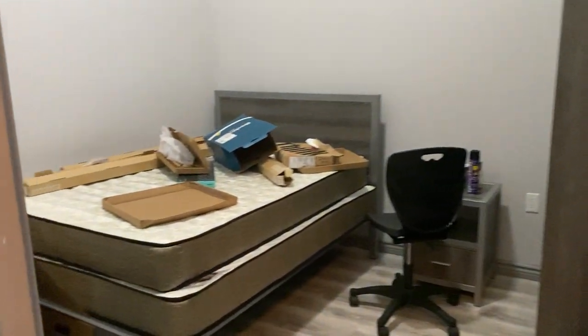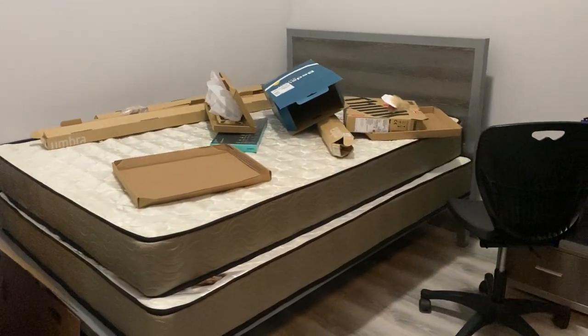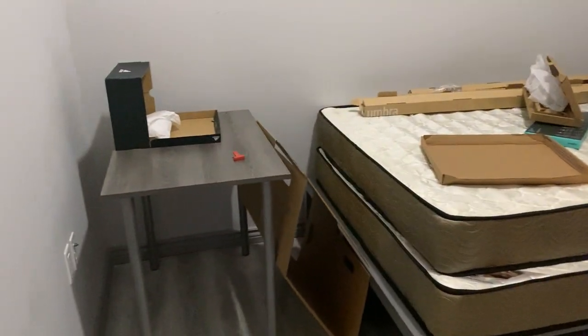And to our left we have the first bedroom, which does come with a dresser, along with your bed and mattress, a nightstand, and a desk and chair.